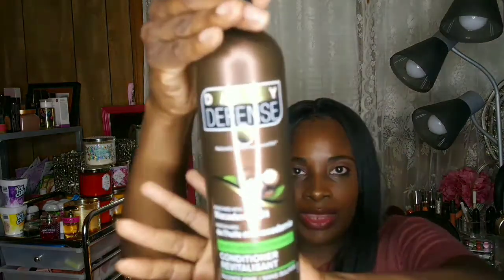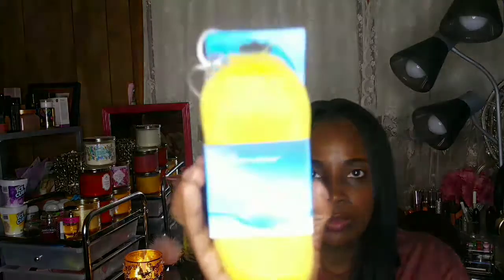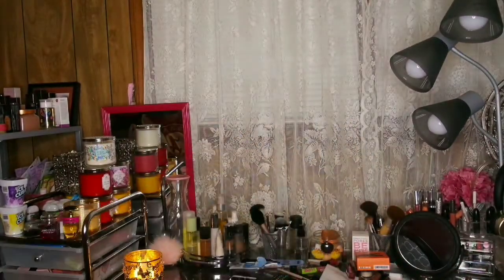I also picked up a daily defense macadamia oil conditioner from Dollar Tree. I also picked up a bath soap pouch — that was the only one I found; I would have wanted a different color but that's all they had. I also picked up the Rich Radiant Skincare cocoa and shea butter treatment mask.